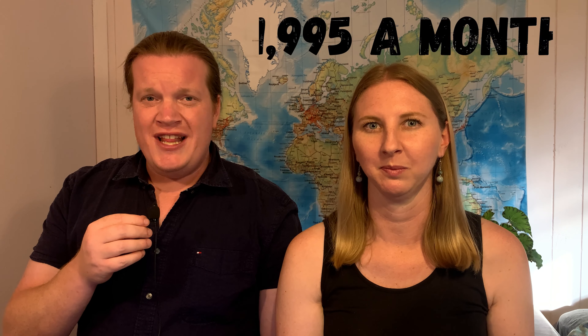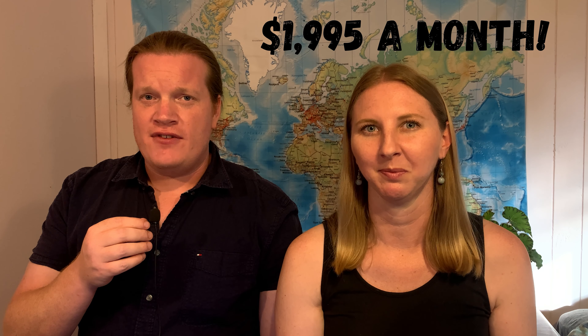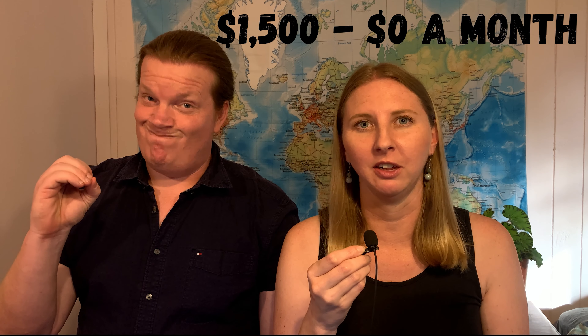Now that you understand what slow travel is and all of its benefits, let's get into the practical information about how slow travel can save you a ton of money. As we mentioned in a previous video, there are a lot of things that are significantly cheaper outside of the U.S., and number one is accommodation. The average cost of a one-bedroom apartment in the U.S. is $1,995 a month — it's even higher in our home state of California. In contrast, our accommodation costs while traveling full-time around the world range from $1,500 down to $0 per month.